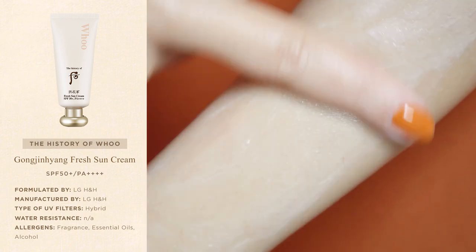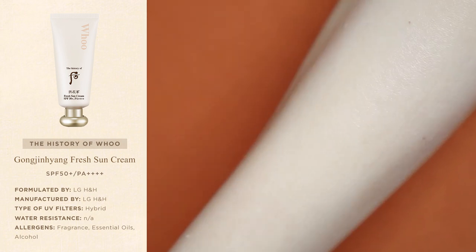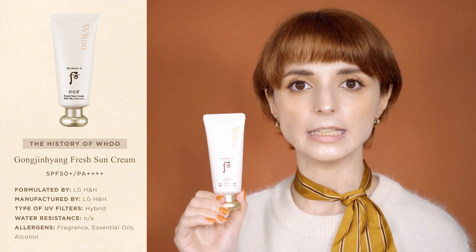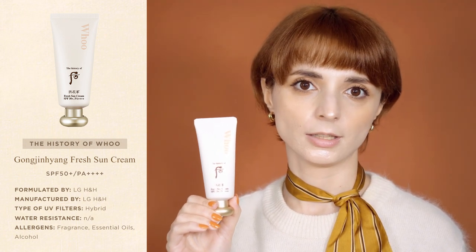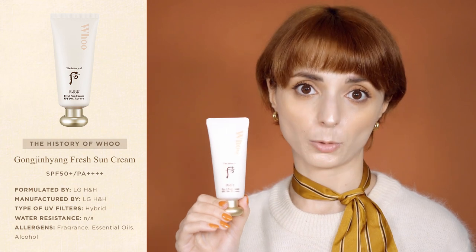If you decide to wear either of these sunscreens in place of your moisturizer, the Hera Sun Cream will keep your skin hydrated for longer, while the Fresh Sun Cream feels more like second skin — so it's really up to you. The Fresh Sun Cream is a hybrid sunscreen combining organic and inorganic UV filters, but it's completely transparent on my skin tone. My only complaint is the fragrance: it smells exactly like Nivea cream, only more subtle. It's not a bad fragrance per se, but it feels very uninspired. Everything else about this sunscreen is amazing, but since it's a high-end product, I wish the brand had picked a more refined fragrance.